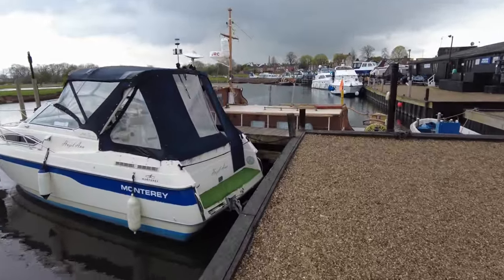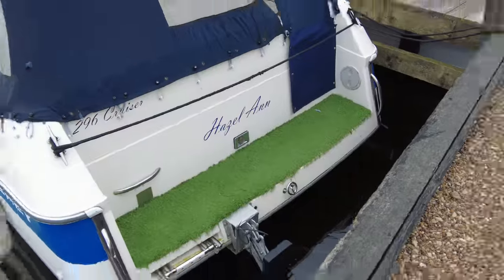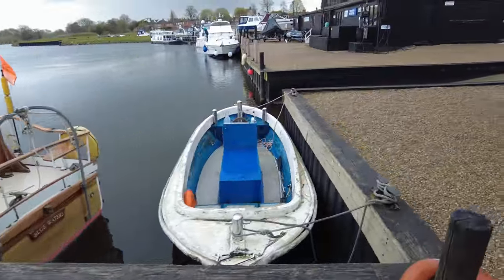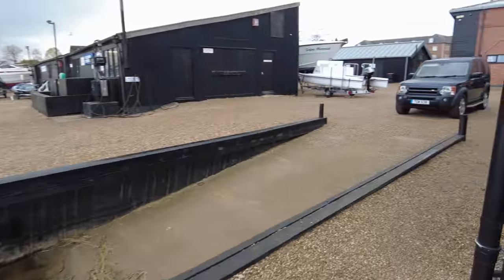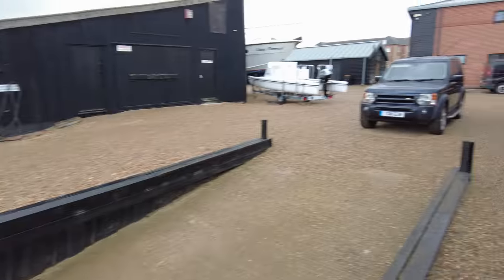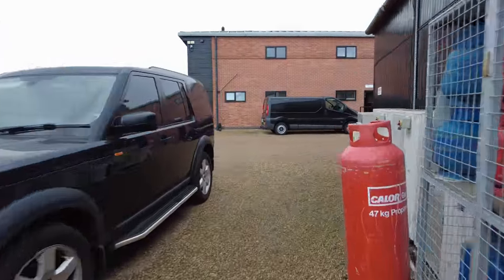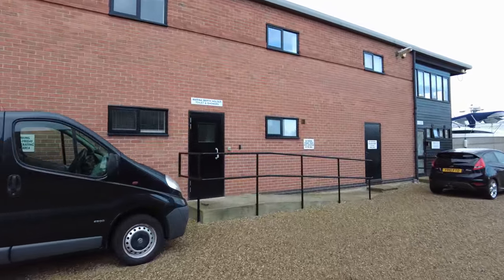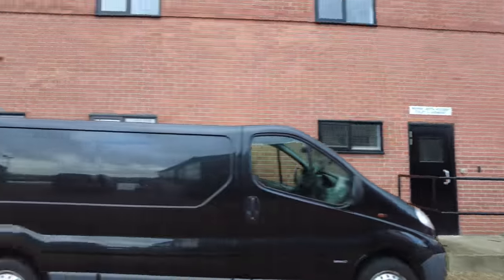That'll be nice — look, standing on the back of it, maybe jumping in. It's even got fake grass on it. And here we've got another ramp going down to launch the boats into the water.